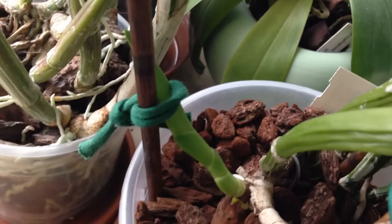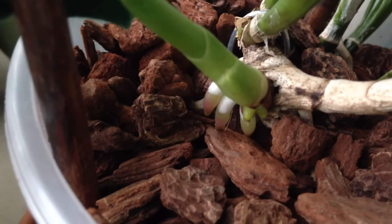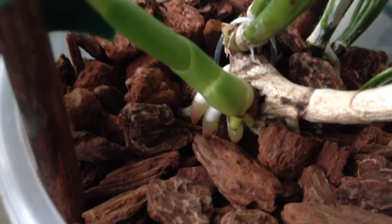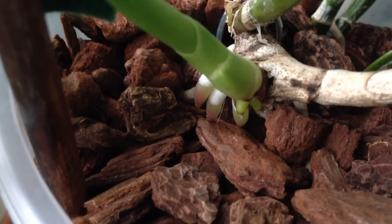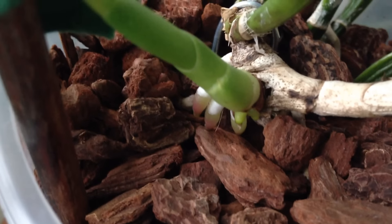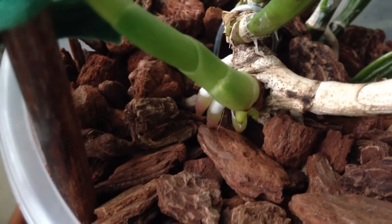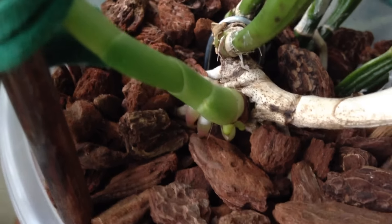Look at this — not only a new growth, but also new root tips. And I'm so glad that this is one of those Cattleyas that makes new roots before the new growth has matured or bloomed, because this plant is in desperate need of some new roots.